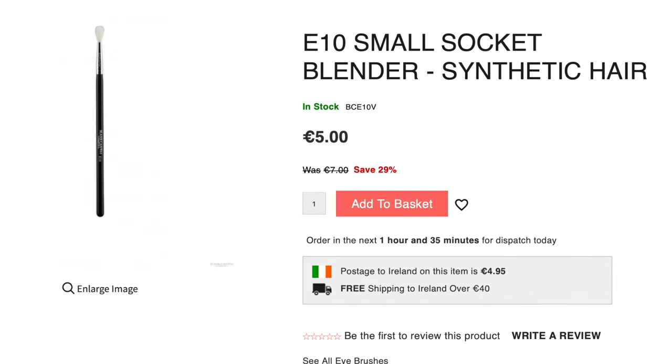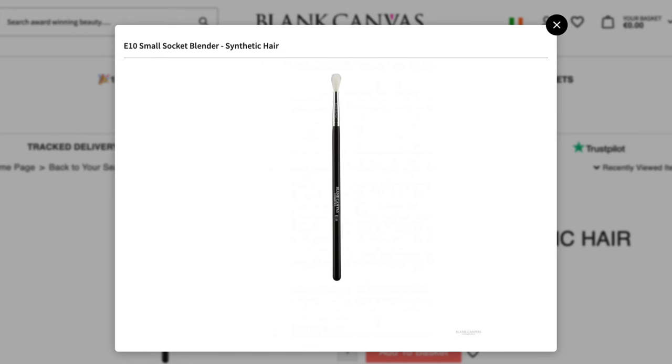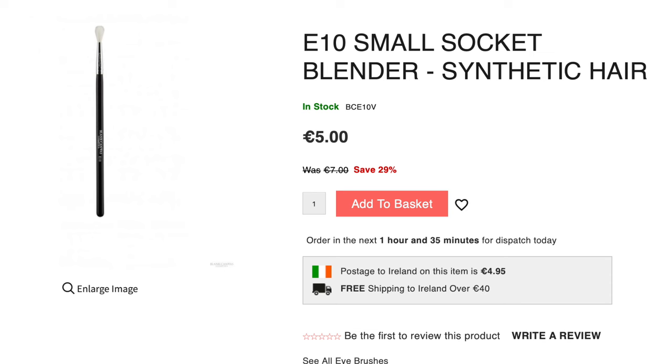But one of my absolute favorite brushes is the E10. You will not think that you're going to use it that often — you'll look at it and go, it's very basic — but you will use it in so many ways. It will always be there to save the day. Whenever I make a little mistake or whenever I need a very small amount of blending, the E10 will come in and fix it.